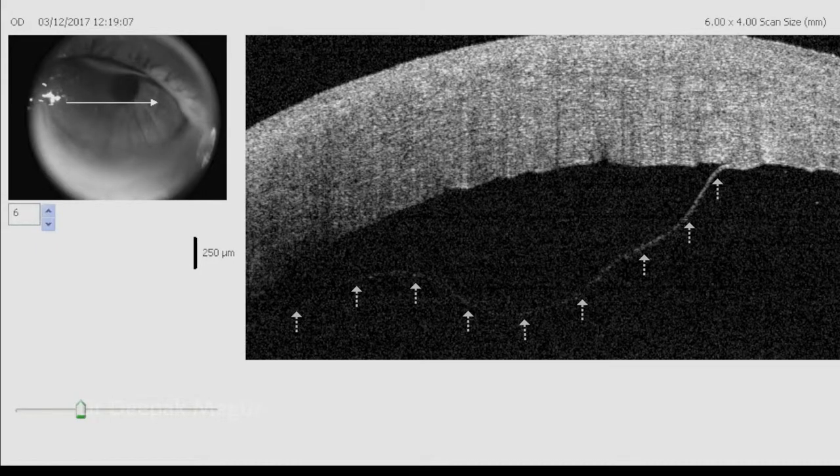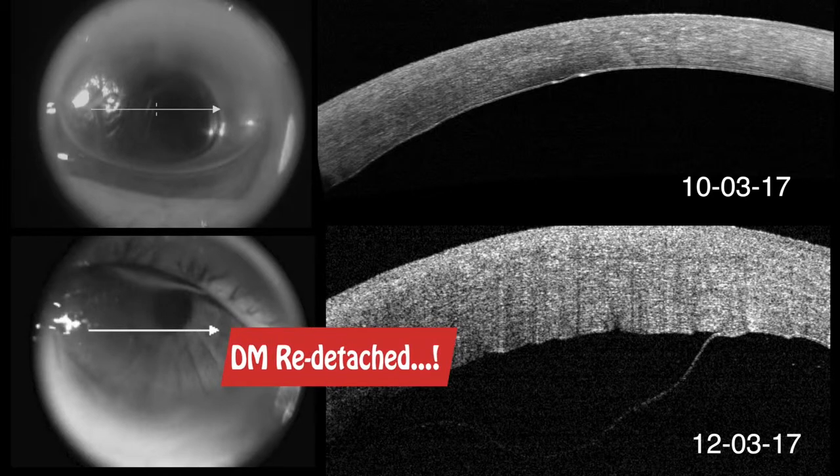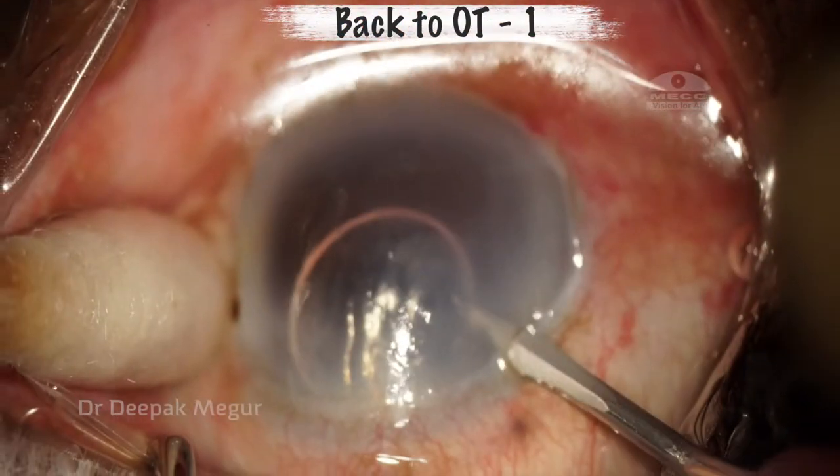2 days later, the patient came for follow-up. The patient is not happy. I receive a phone call and am told that the OCT shows that the Descemet membrane has redetached and the gas bubble has shrunk. So I said, send the patient back to OT and redo it again.